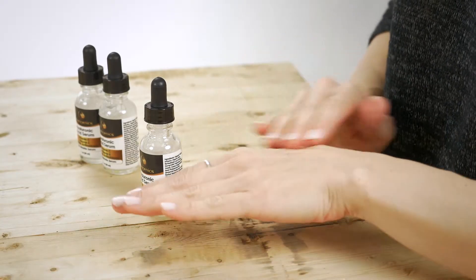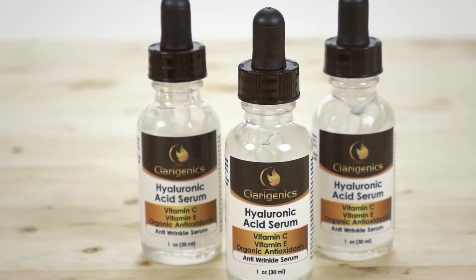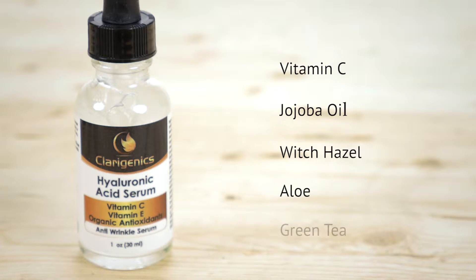The serum is crafted from natural ingredients like Hyaluronic Acid, which binds with water and locks in moisture deep beneath the skin. We combine that with vitamin C, jojoba oil, witch hazel, aloe and green tea to neutralize free radicals and soothe skin.